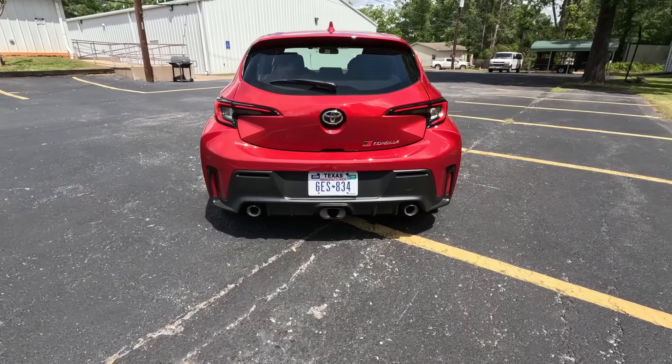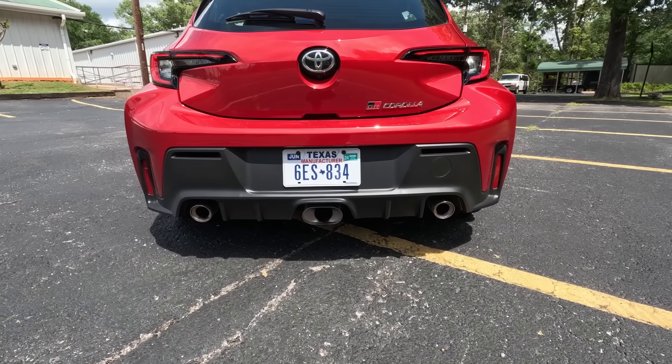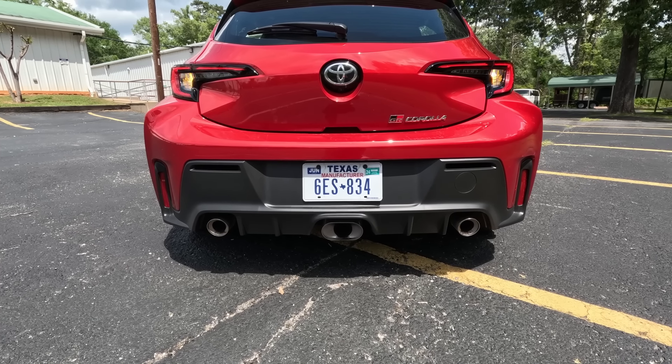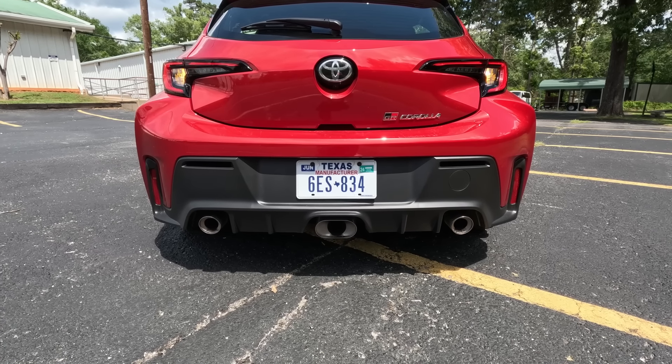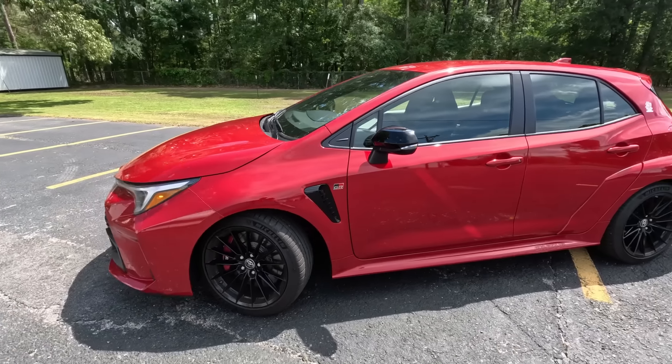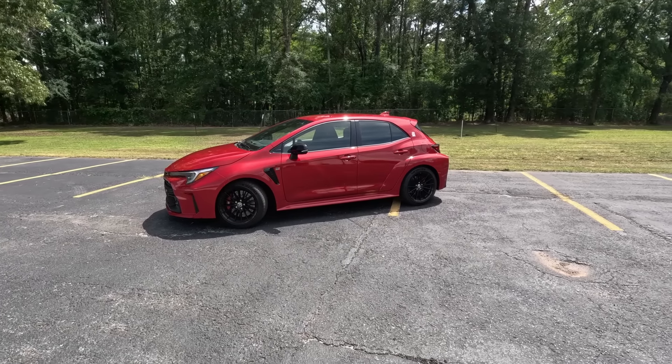It has a happy but aggressive face up front, and very big hips out back. Most Corollas are front-wheel drive but this one is all-wheel drive, requiring wider tires and puffed-out fenders both front and rear. The supersonic red color definitely gives it a sportier feel — color really changes the look on a car like this. The GR Corolla is only available in supersonic red, white, and gray. The red is an extra cost option.